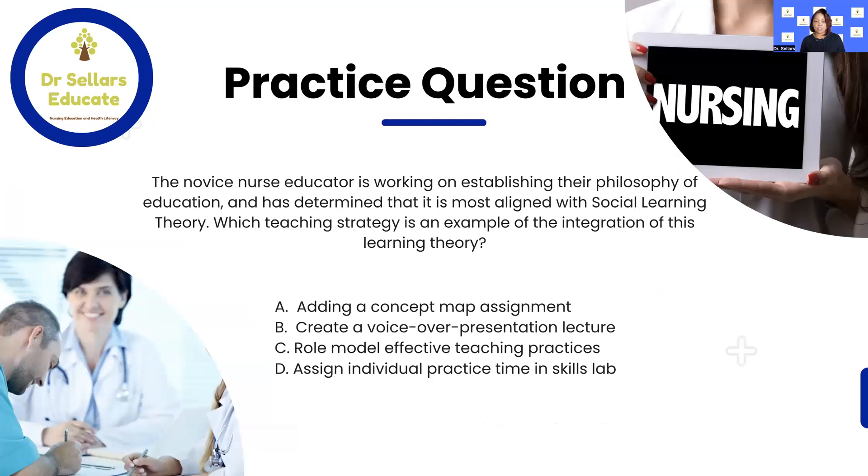Let's take a look at the practice question. The novice nurse educator is working on establishing their philosophy of education and has determined that it is most aligned with social learning theory. Which teaching strategy is an example of the integration of this learning theory? You see the four options here. Throughout our conversation today we're going to be talking about the key elements of social learning theory that you want to be knowledgeable about.